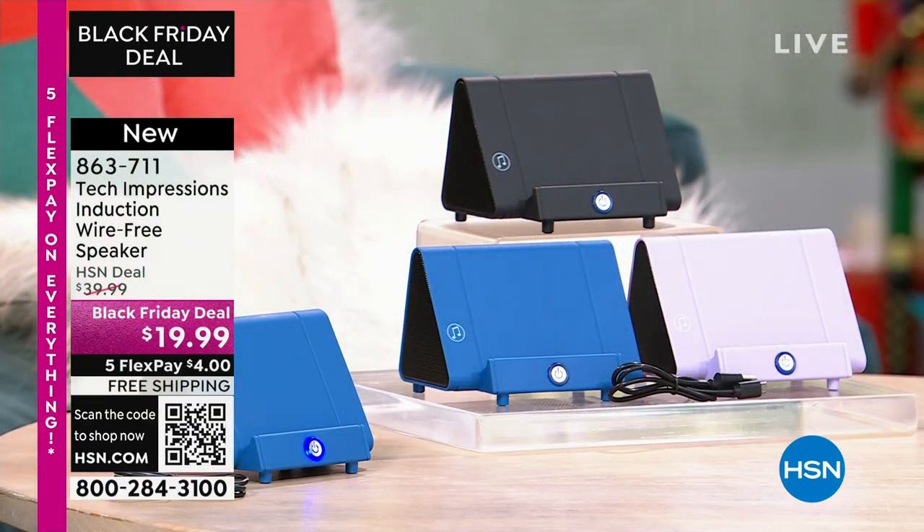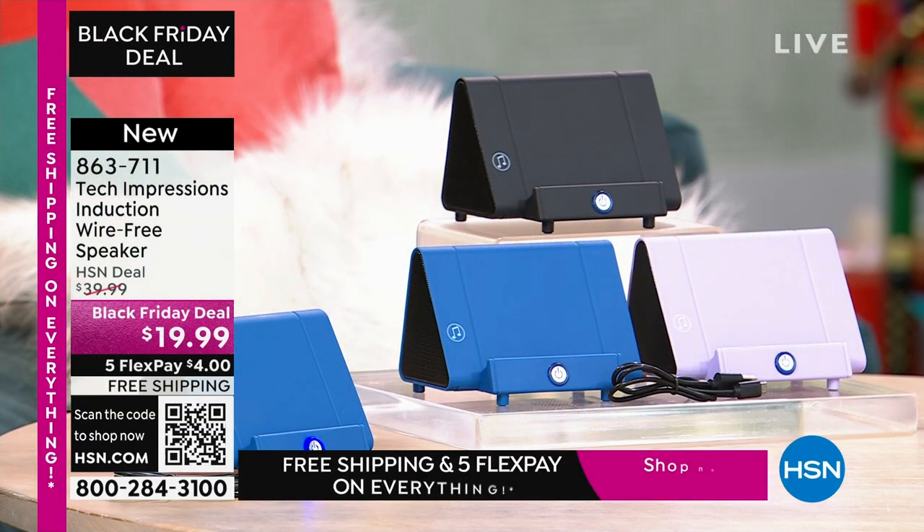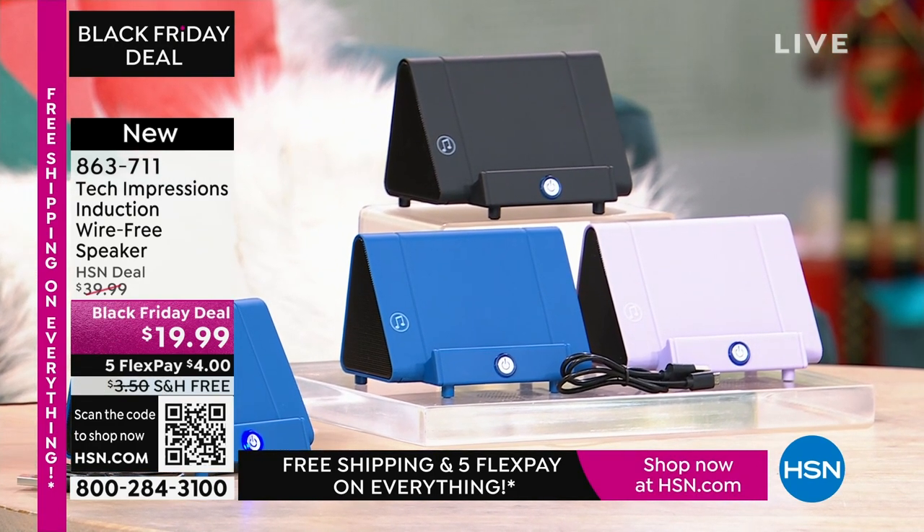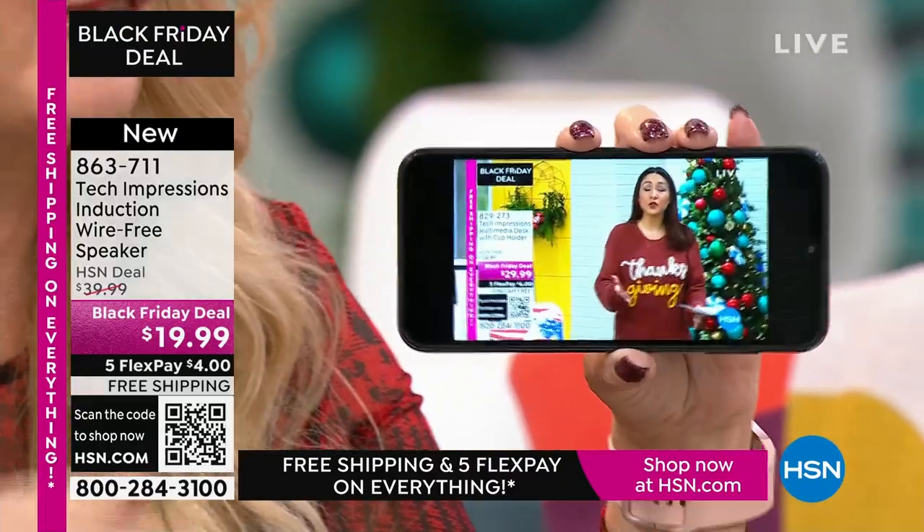This speaker is not only gorgeous, it's super, super practical — it's going to work for every single person. We have three beautiful colors. How many times have you wanted to hear music and you go into that very complicated Bluetooth pairing process and it takes forever? With this, there's no pairing process, no cables, cords, or wires. Maybe you're watching a TV show on your phone and you just can't hear a thing.